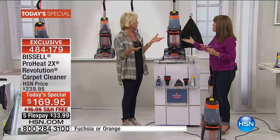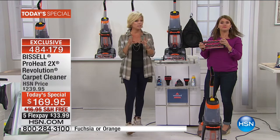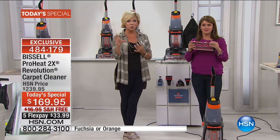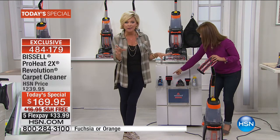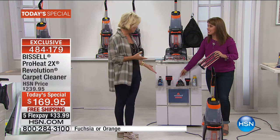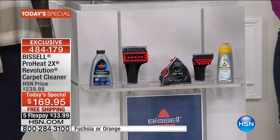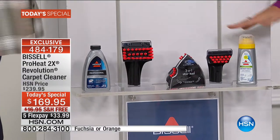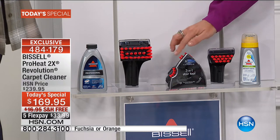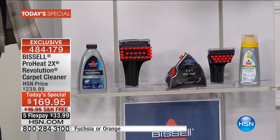We are including solutions and tools, both of which are exclusive to HSN. The tools you're getting are a $70 value — you're just not paying for them. You would totally pay for them anywhere else in retail, and we're giving you the antibacterial formula that's going to fight odor-causing bacteria. This tool right now is $40 on the Bissell website — it's a three-in-one professional stair tool. Plus you have the pet stain tool, that's $30.